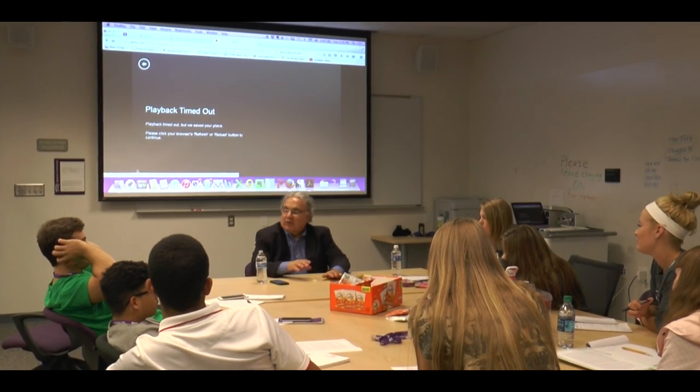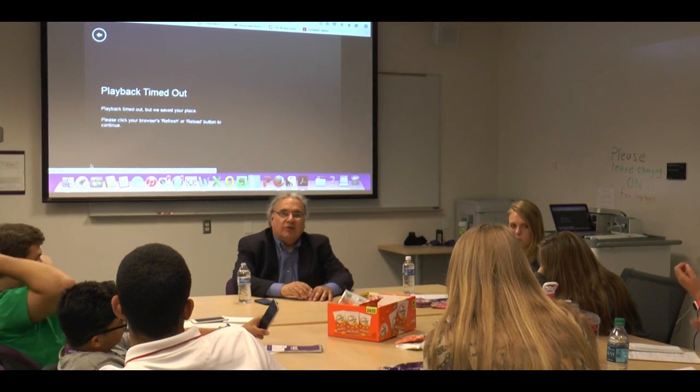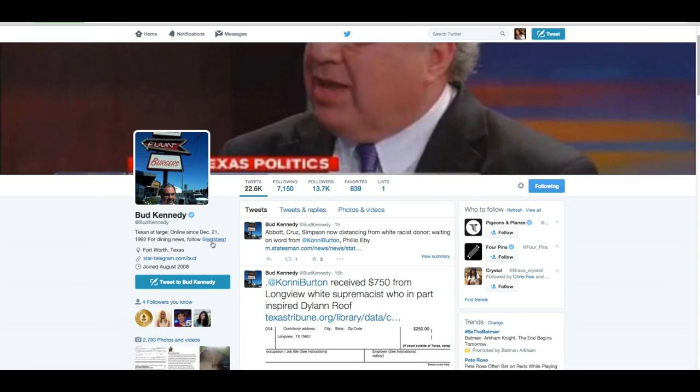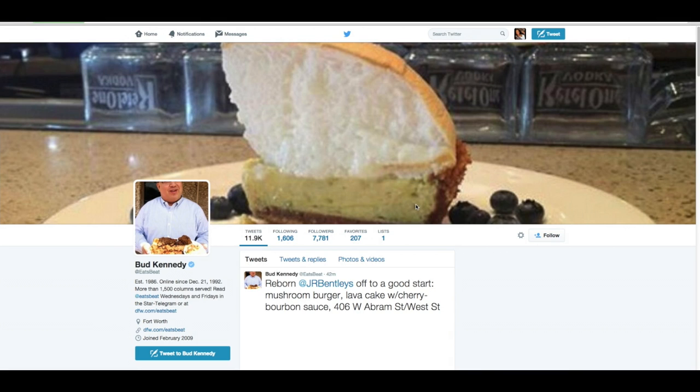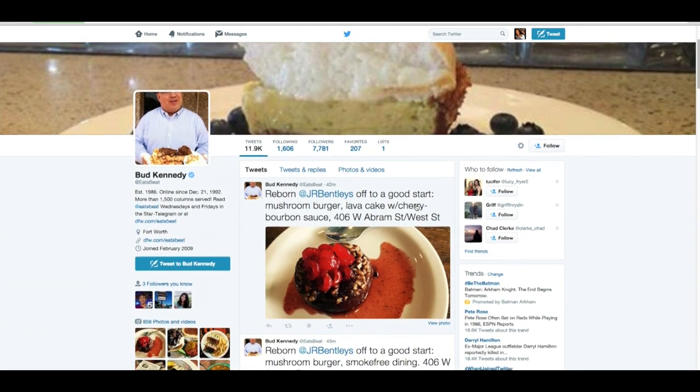Star Telegram columnist Bud Kennedy also came to speak to the students at the workshop. He is an early adopter of social media. Kennedy joined Twitter in 2008 and made another Twitter account in 2009 that focused on his reviews of local restaurants. It's a research tool for us. It's a way at breaking news scenes of finding other people who are connected to that story. You might even be quoted in the story you're covering. It's a way to find facts, sources, and readers.